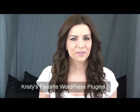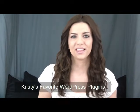Hi, it's Christy from GovGirl.com. This video is about Christy's favorite WordPress plug-ins. Thought I'd try a little something different with the place. Hopefully you like it.